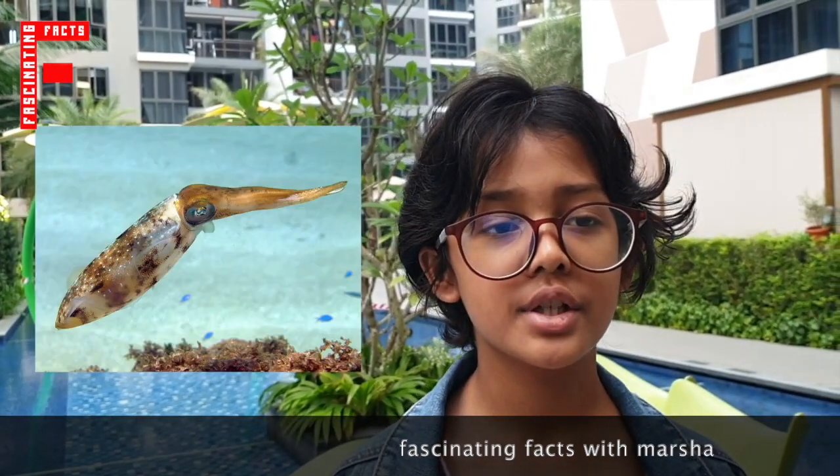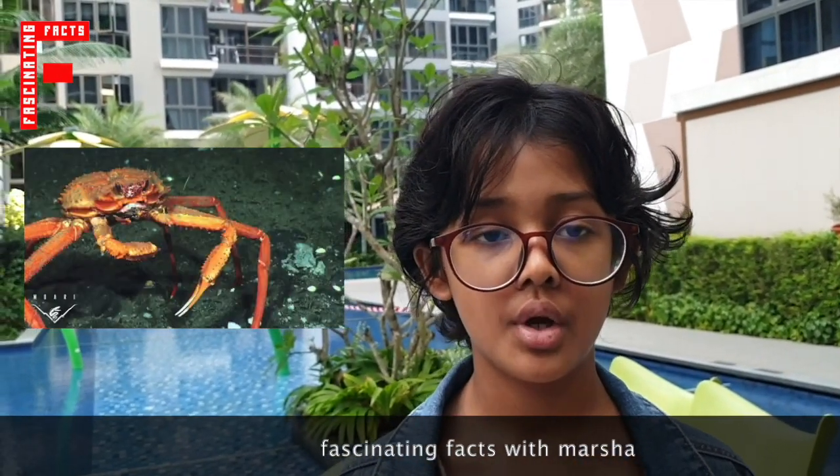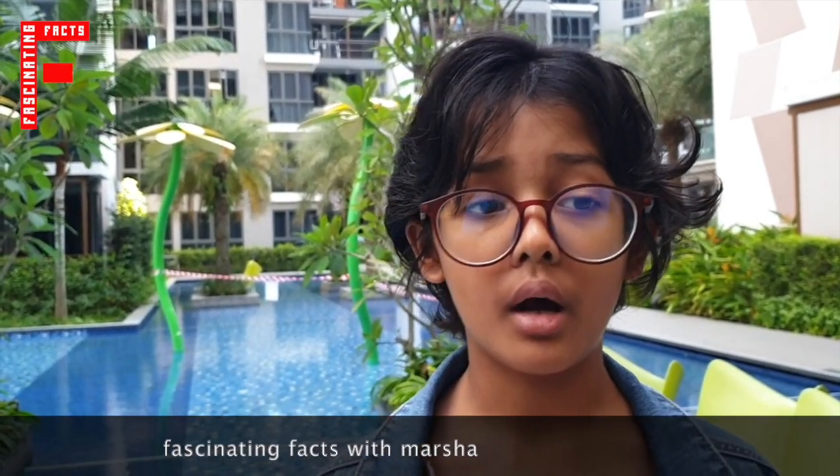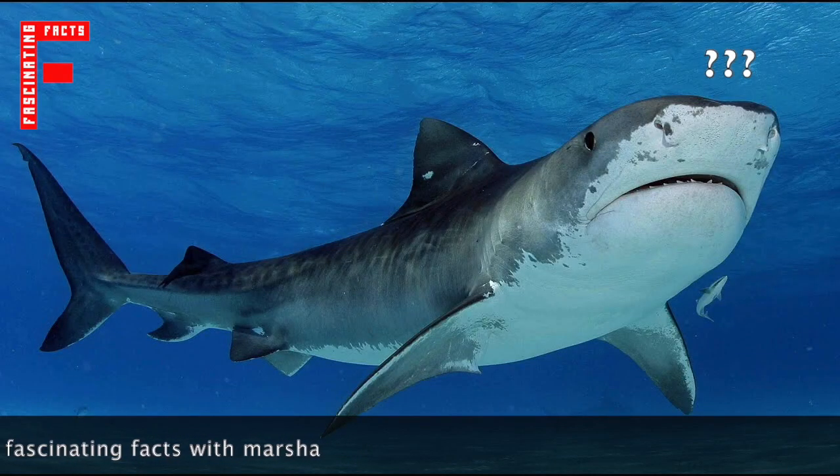So, we know that sharks like to eat fish, squid and crustaceans. But how do they find them? Do they know where they are already? No. Then how do they find their prey?